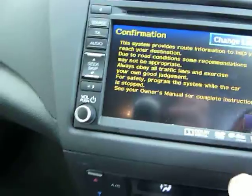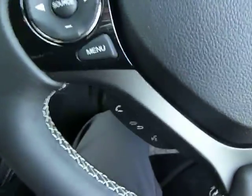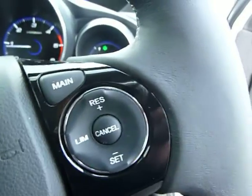There's a reversing camera that you'll be able to see up here on your screen, along with a built-in sat nav that also has a touch screen with it. You've got your Bluetooth and cruise control as standard.